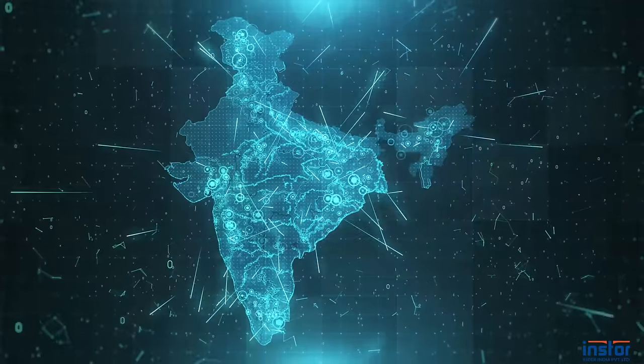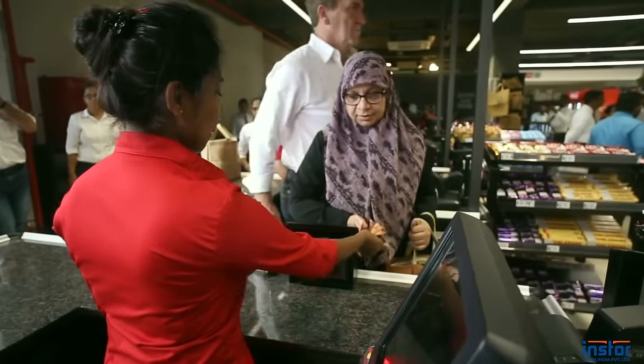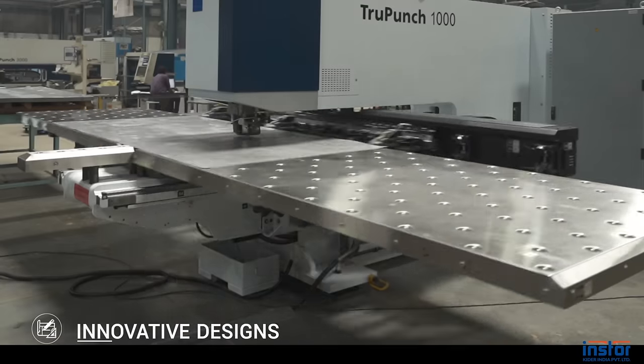Based in Pune, India, InStore serves the needs of customers across India, Europe, Americas and Asia. Some of the world's leading companies work with us for design innovations and new product developments.